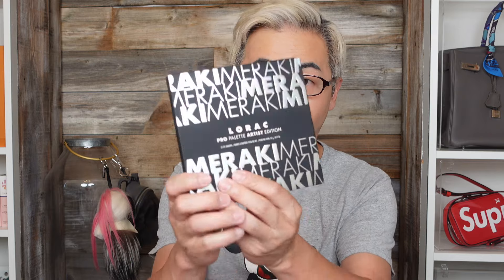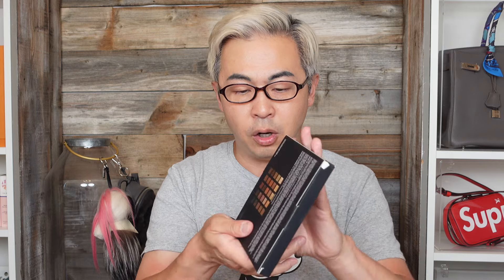The first BoxyCharm item I want to look at is this really beautiful Lorak Pour eyeshadow palette — it's valued at $45. It's quite large. There are 25 eyeshadows, mostly earthy tones, which is great for anyone new to makeup who just wants the basics. This is fantastic.